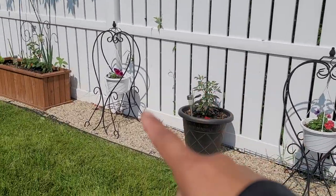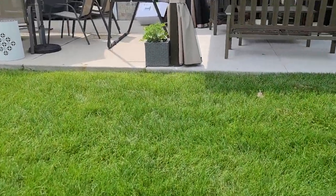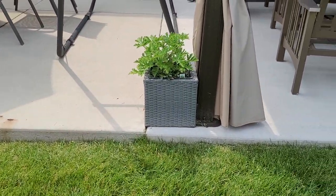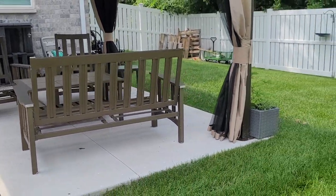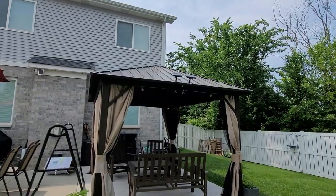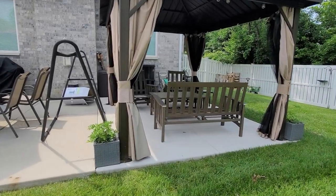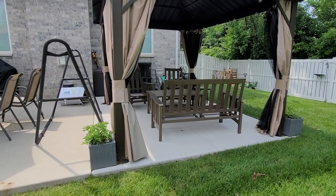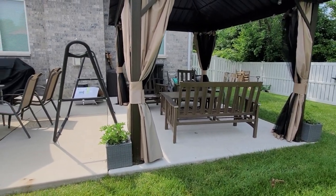These cute little hanging baskets — I have two similar ones in the front, also from Aldi. Over here we have two little simple planters that came from Aldi last summer. If you're not up on Aldi finds and you have an Aldi in your area, you need to check it out. The gazebo — I can't remember if we got it from Wayfair or Overstock; I'll double check and put it in the description. Patio set — not important, I've had that forever, I think it came from Kmart.